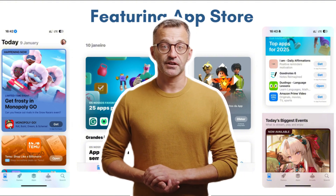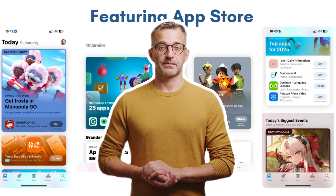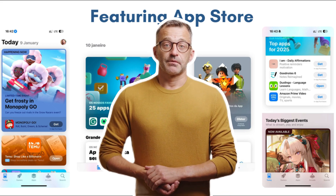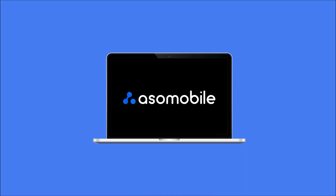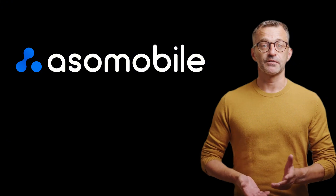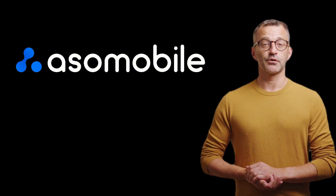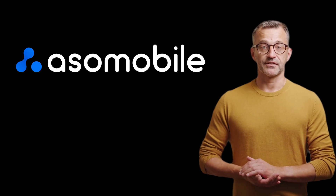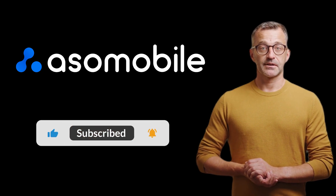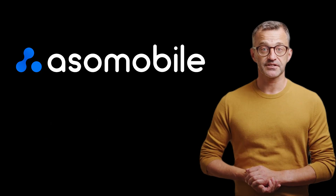Remember, regular ASO updates ensure that your app stays competitive and appealing. Without proper optimisation, even a great app might not get the recognition it deserves. So there you have it — getting featured is possible with the right approach. Start optimising your app today, and who knows? Maybe yours will be the next one in the spotlight. If you found this helpful, give this video a like, subscribe for more app growth tips, and let's make your app a success. See you next time.